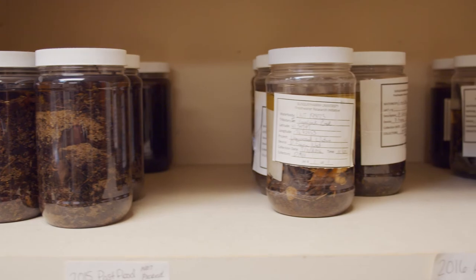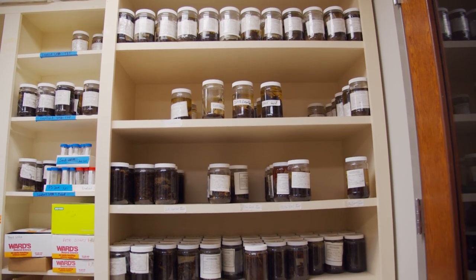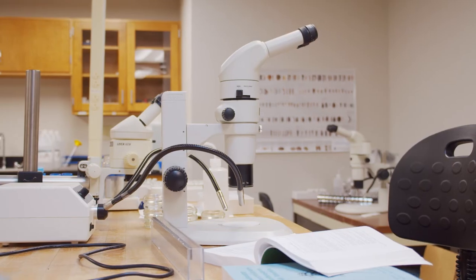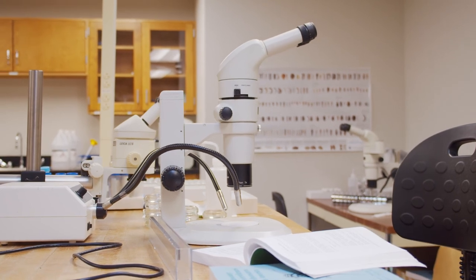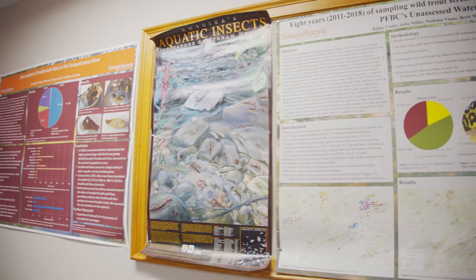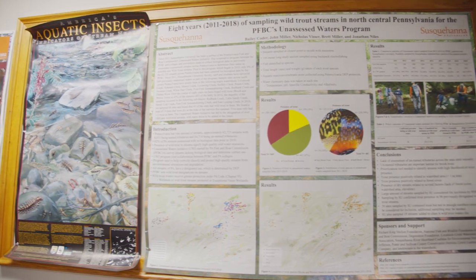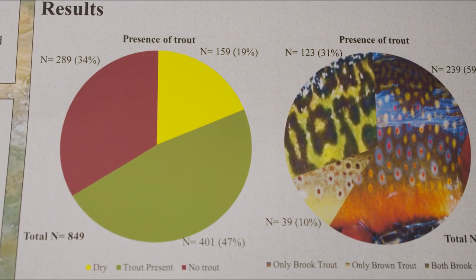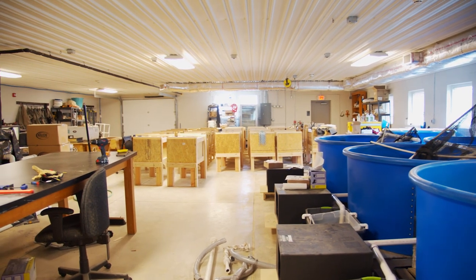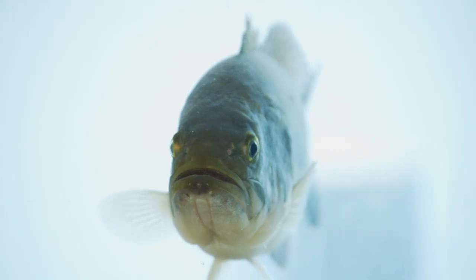Our students pick samples according to the DEP protocol, because we want the data to be transferable to the state level. There have been several times where we've collected samples, those samples have been identified, and then looked at by DEP for stream use classification — or there was a spill and they wanted to know what was in that stream beforehand. That's a way that students are doing the science but also engaging with public policy and working directly toward conservation of species.